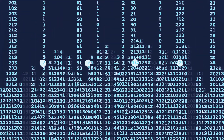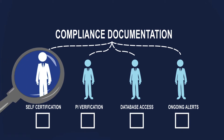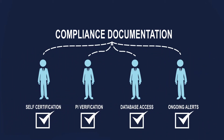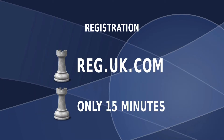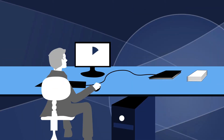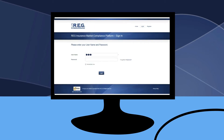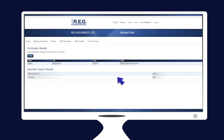How does Reg do this? Reg works with a number of trusted data sources and commercial partners to obtain critical compliance documentation and to run comprehensive industry-standard best-practice regulatory checks on all of its members. Registration on reg.uk.com takes only 15 minutes. Members are asked to provide information on their business and upload key documents required for regulatory compliance. Once this information is received and verified by Reg, active members can log on to their accounts.